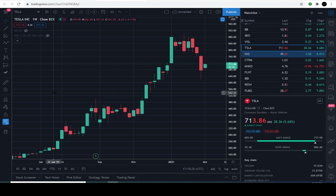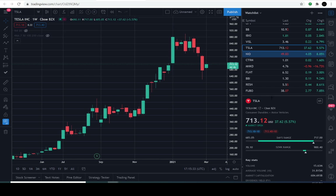Today is March 1st, 2021 and the current price of Tesla is $713.86. It's up approximately 5.6% for the day. We'll be starting with Tesla.